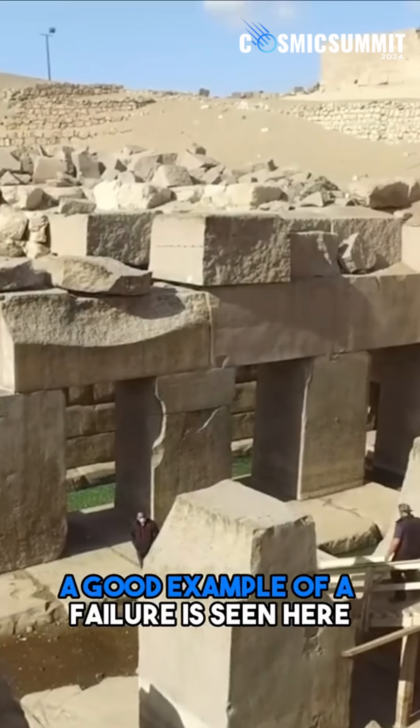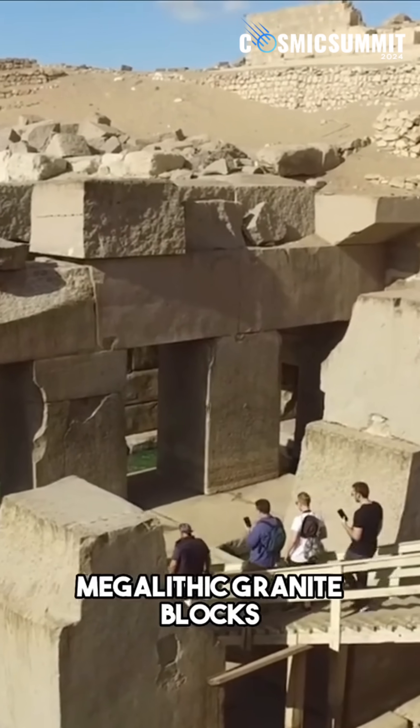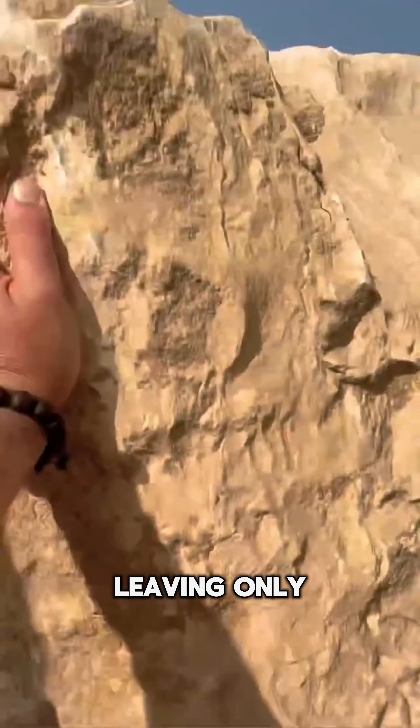A good example of a failure is seen here, when an attempt to split a slab from the huge megalithic granite blocks of the Osirion failed, leaving only the corner removed.